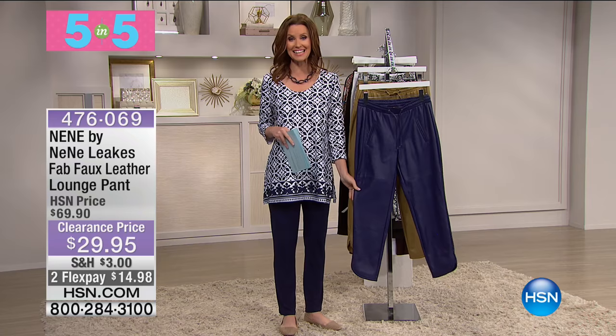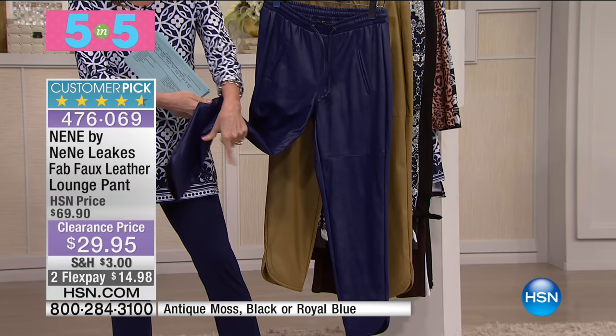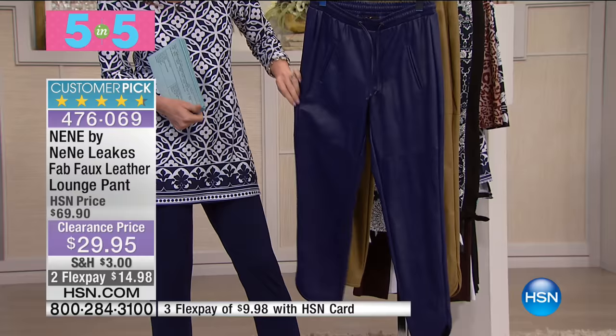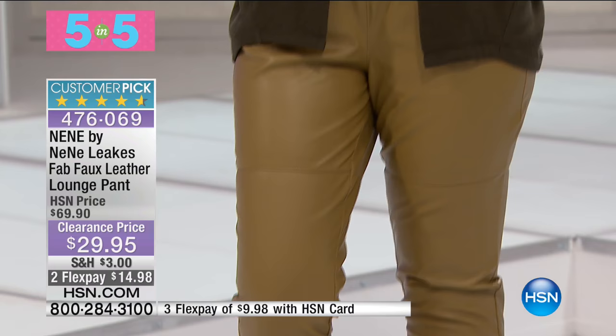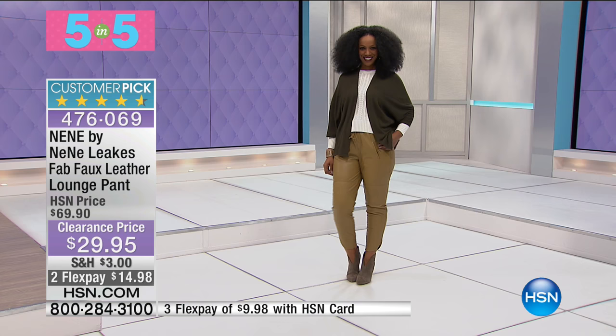Number three — NeNe Leakes. This is her Fab Faux Leather Lounge Pant. Leave it to NeNe to bring that athleisure style and really up the ante with faux leather, plus detail on that ankle cuff with a little lift at the angle. Available in Royal Blue and Antique Moss — that perfect khaki color. If you like something a little bit sassier and higher end, this is it. That faux leather just drapes perfectly. Less than 50% of the retail price and a huge customer pick.